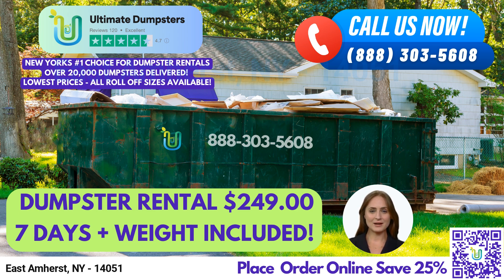Our 4.5-star rated reputation speaks for itself, as we strive to provide exceptional customer service and reliable waste management solutions to every client. We offer roll-off dumpsters in all sizes, including 10-yard, 12-yard, 15-yard, 20-yard, 30-yard, and 40-yard. Our flexible and affordable pricing options make it easy for you to find the perfect dumpster for your needs.